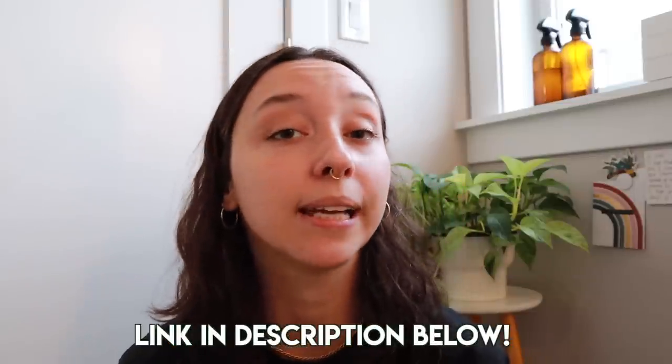Thank you all so much for watching. Please let me know how your growing season — or not growing season — is going; I would love to hear. A huge thank you to Skillshare for sponsoring today's video — the first thousand people to click the link in my description will get a one-month free trial. I really appreciate you all watching. Please like this video, comment down below, hit the notification bell, and I will see you in my next video — bye!